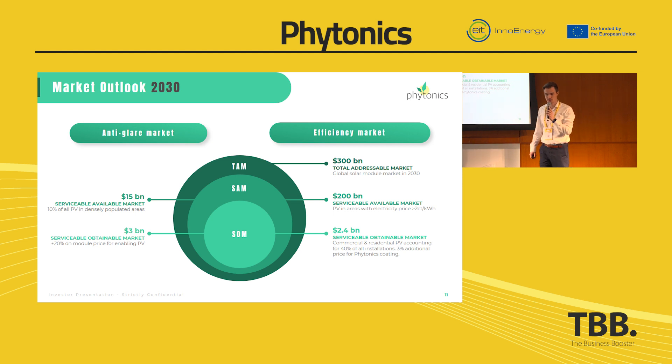By 2030, we expect a serviceable obtainable market of 3 billion euros in the anti-glare segment. And as soon as we have some scaling effects, we can also address the efficiency market — where only the additional power output pays off — with a serviceable obtainable market of 2.4 billion dollars.